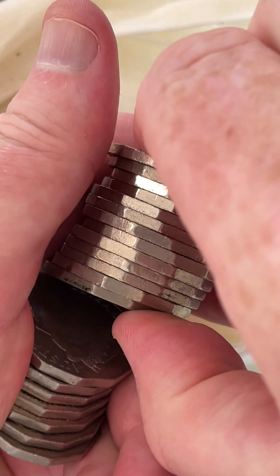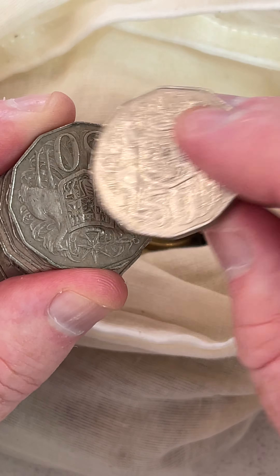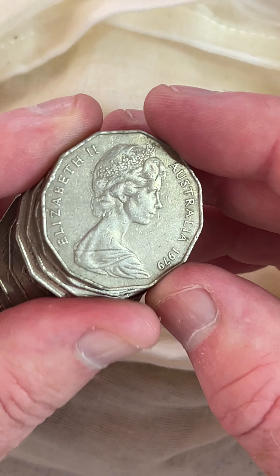Here we go. Let's see if they've got anything like that — a Bicentenary coin that we can hold on to.